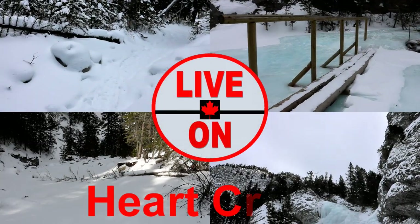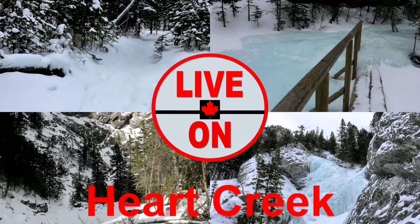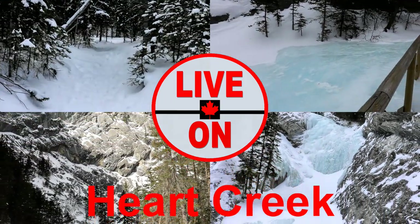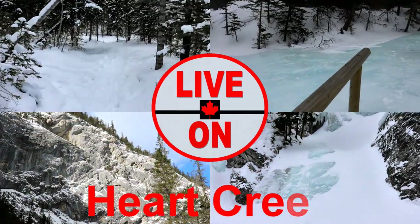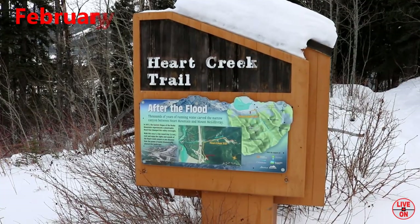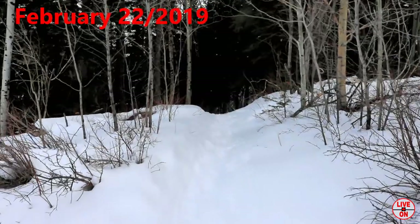Welcome to my channel Live On. My name is Cary and I create videos showcasing the beauty and diversity that Alberta has to offer. Today we will be hiking the Heart Creek Trail up to some frozen waterfalls. The trail is 4.3 kilometers out and back and has an elevation gain of 288 meters. Temperature is about minus 7, a little windy. And here we go.